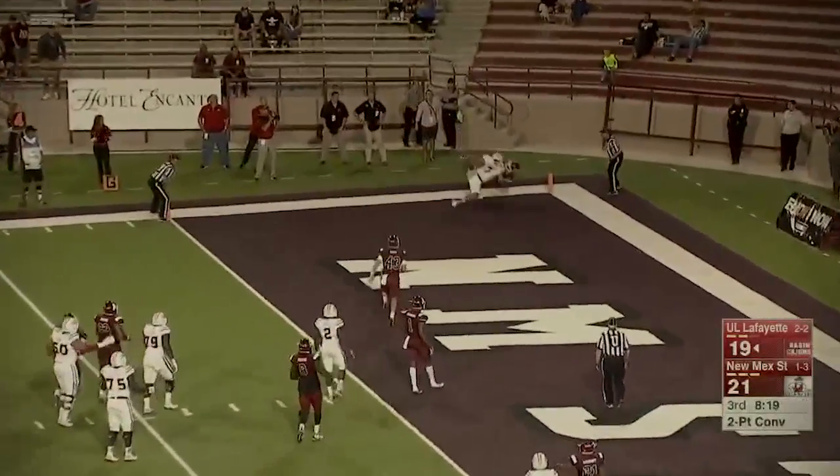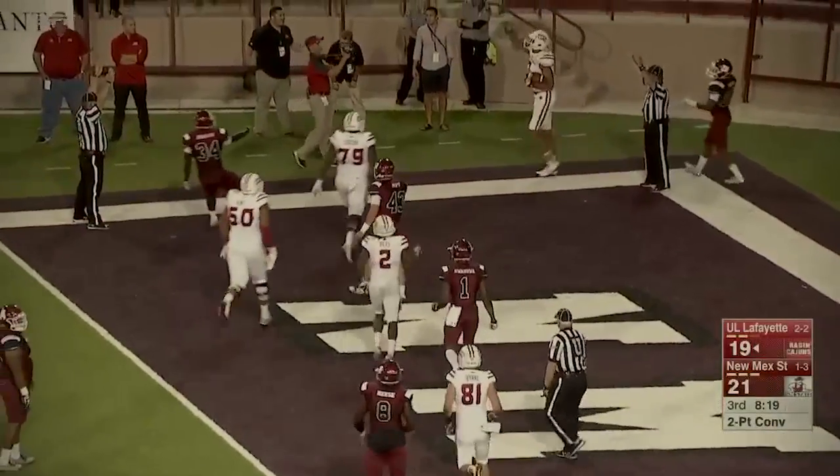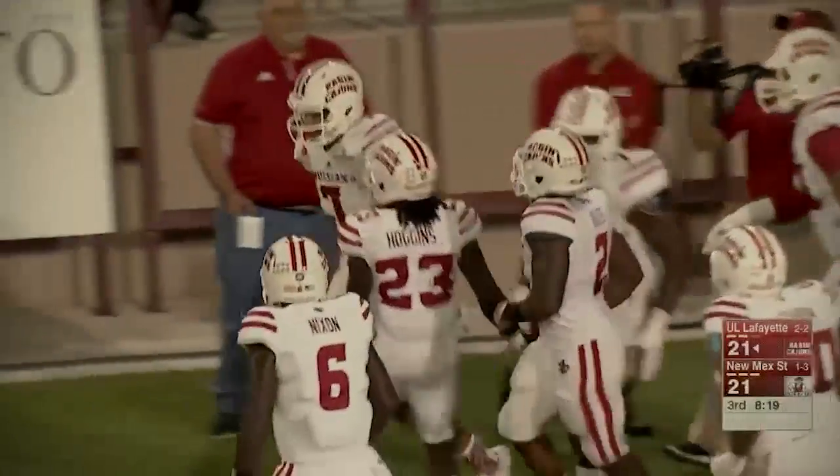Nixon's going to throw it to the corner, jump ball, and coming down with it. The two-point conversion is good. Jared Johnson able to out-jump another Jared, Jared Phipps.